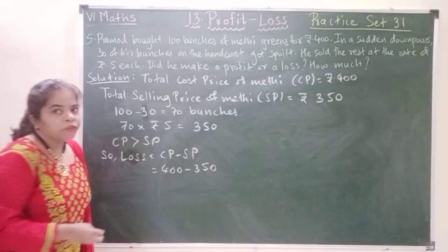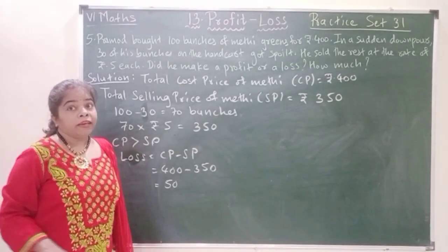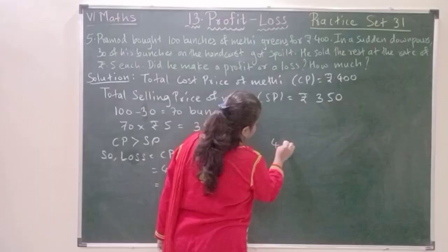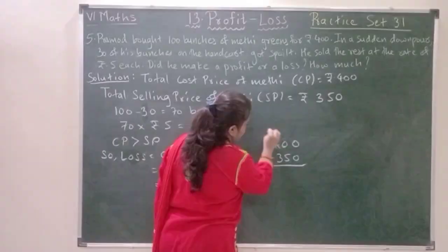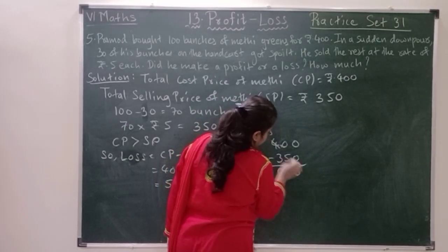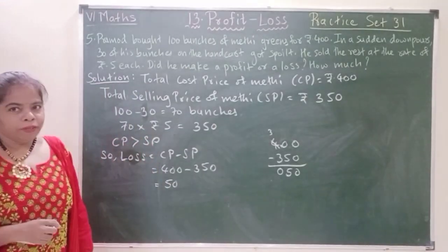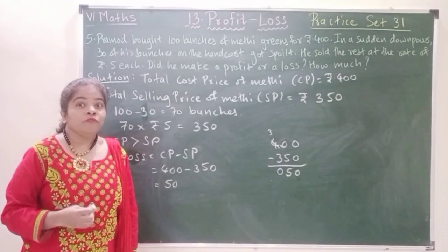400 minus 350 will be 50 rupees. Therefore, Pramod had a loss of rupees 50.